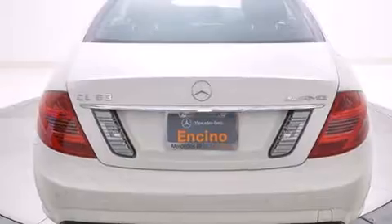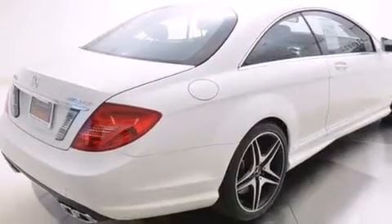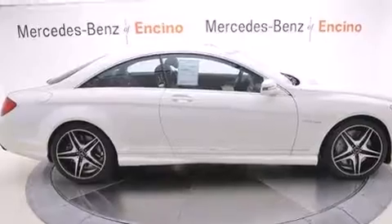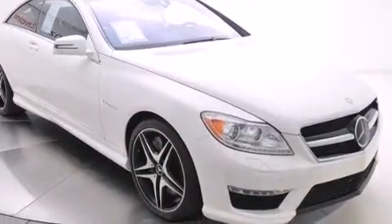Its top features and packages include the Premium Package, the Driver Assistance Package, Distronic Active Cruise Control, a Navigation System, Keyless Go, a Sunroof, cooled seats, and high-intensity headlights.